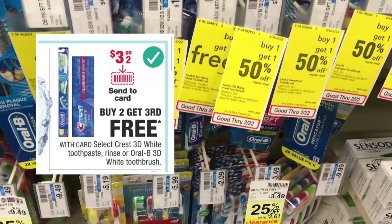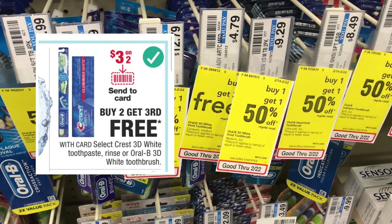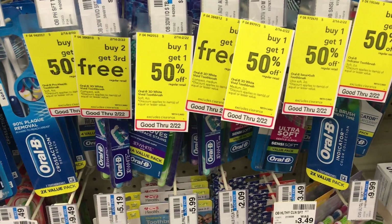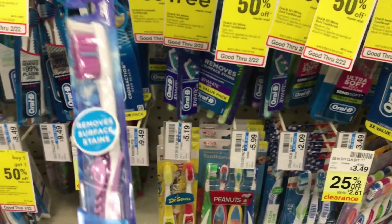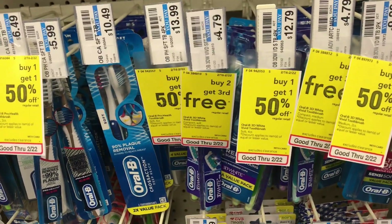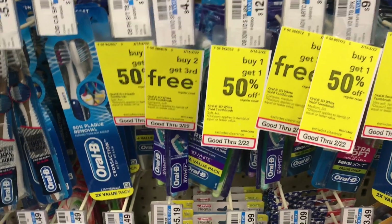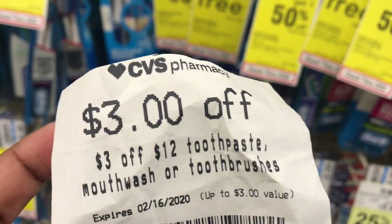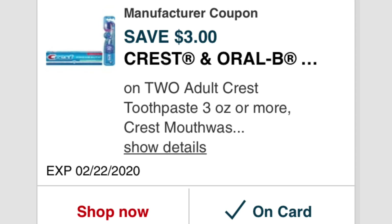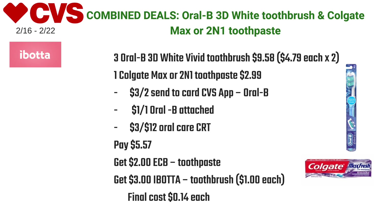I combined the Colgate deal with the Oral-B 3D White toothbrush deal — buy two get the third one free. I picked up three Oral-B 3D White Vivid toothbrushes at $4.79 each, paying for two totaling $9.58. I used a $3 off 12 oral care CRT, a $3 off two Oral-B coupon sent to card, and a $1 off one Oral-B coupon attached, paying $5.57 at the register.